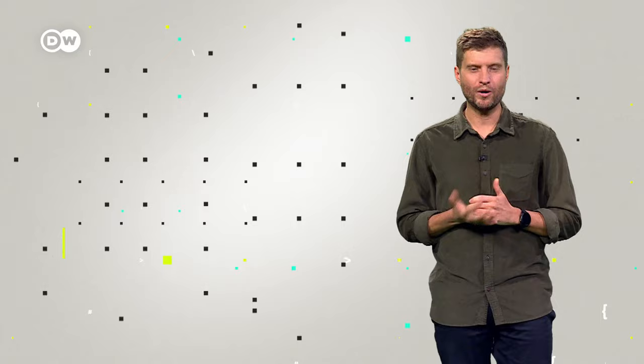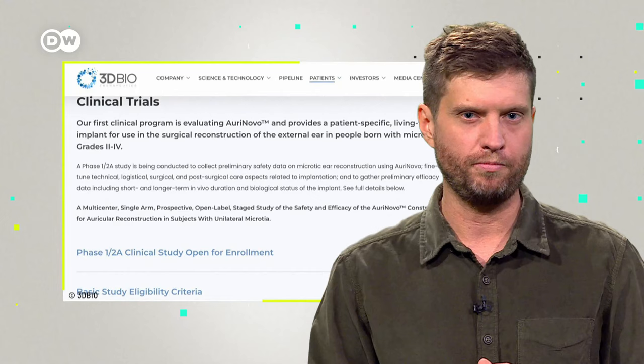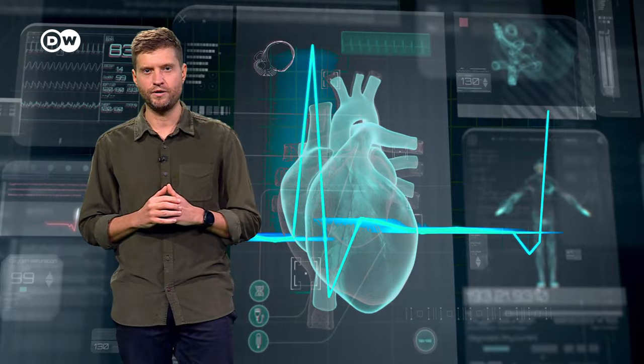Scientists can actually print organs using living cells — that's pretty incredible. In 2022, the first 3D printed ear was transplanted into a volunteer in the United States. We reached out to the company 3D Biotherapeutics several times for an update on their current clinical trial without any luck. But this much is clear: the race to manufacture functioning organs using 3D printers has been going on for years.